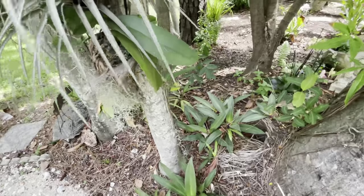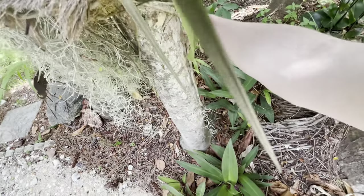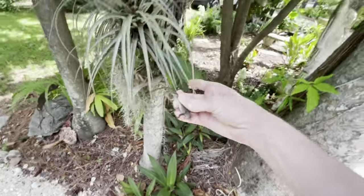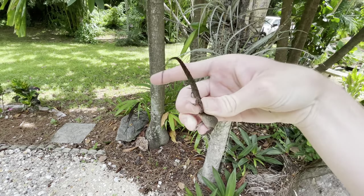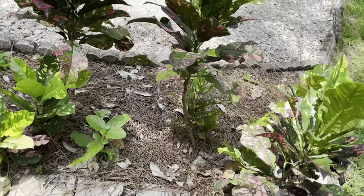Look how big this one is! Definitely can't feed this to a fish — oh my god, he's biting me! I just want to show you off — look how big that one is, that is way too big to feed to the bass. Quit biting me, dude!